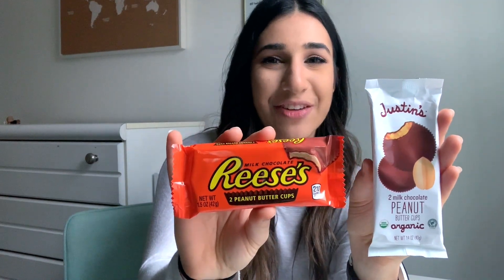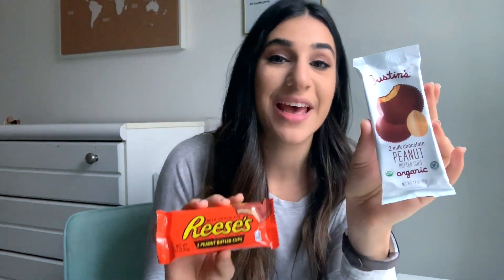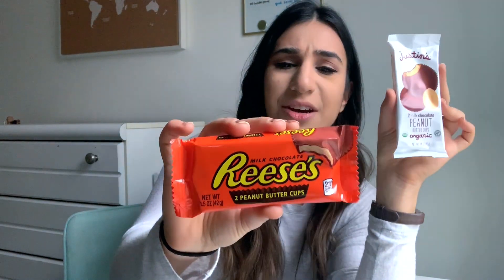Calorie wise, we're looking at 230 and 210, so not a big difference there. Both have quite a bit of added sugar — 16 grams and 22 grams. This is 16 grams of fat, 15 grams of fat and 12 grams of fat here. Let's talk saturated fats for a second. This has eight grams of saturated fat and this has 4.5.